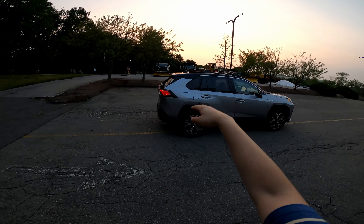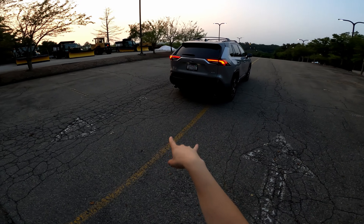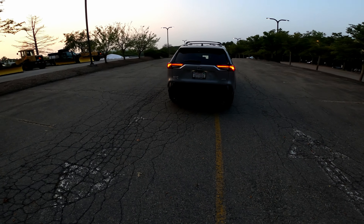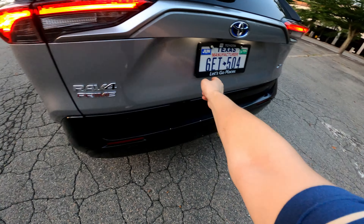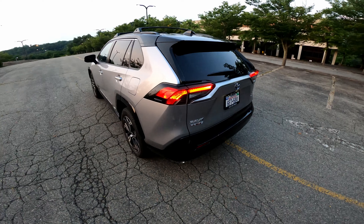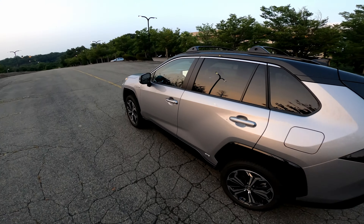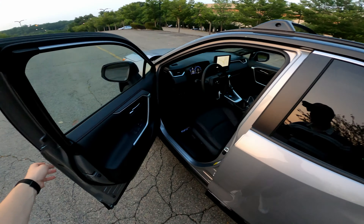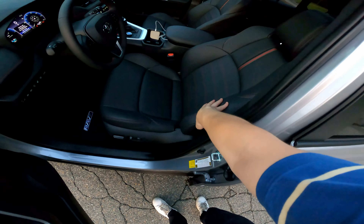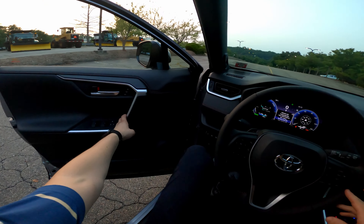We have roof racks that do make a little bit of wind noise on the highway. Dual exhaust outlets, a naturally aspirated four-cylinder — looks pretty fresh. You get your red Prime badge and the 'Let's Go Places' Toyota branding. Hop inside — it's pretty sweet. Like I said, around 302 horsepower from this powertrain, which is pretty decent, with a nice interior and nice seats.